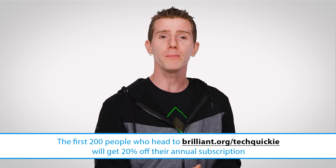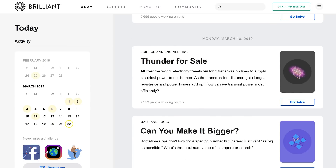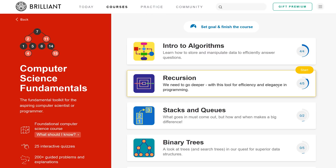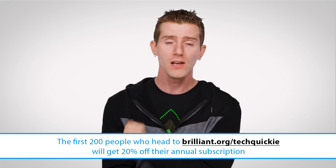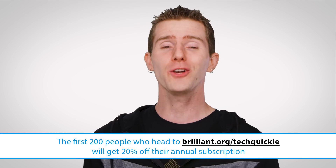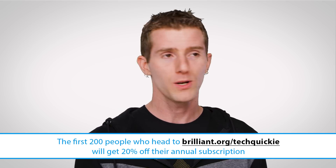Speaking of facts, here's a fact. Every day, Brilliant publishes several daily challenges that provide a quick and fascinating view into the world of math, logic, science, engineering, or computer science. Brilliant's daily challenges are a fun, bite-sized way to master concepts by applying them. Each challenge comes with illustrations, animations, or interactive visualizations, as well as all the context that you need to solve the problem yourself. If you like the challenge and you want to learn more, there's a related course that explores the same concept in greater detail. Head over to brilliant.org/techquickie and finish your day a little bit smarter than you started. The first 200 of you to do so will get 20% off Brilliant's annual premium subscription.